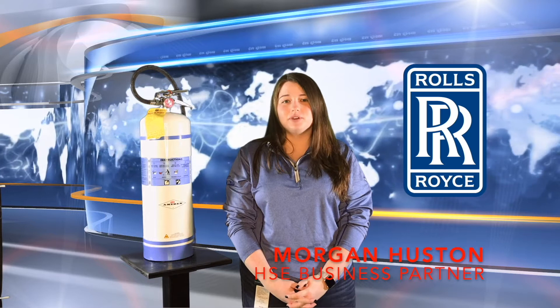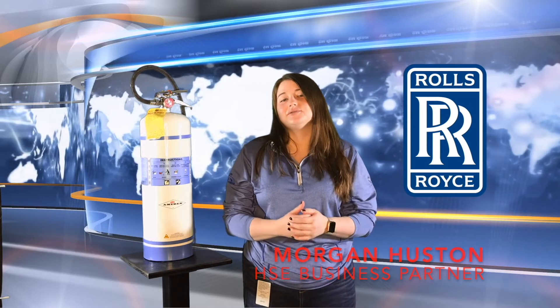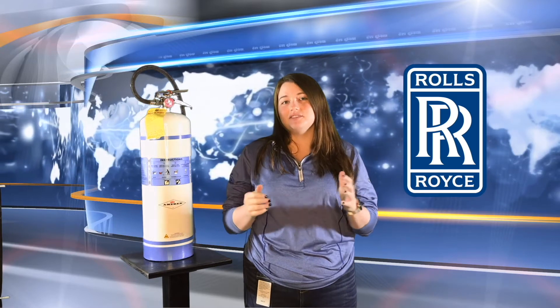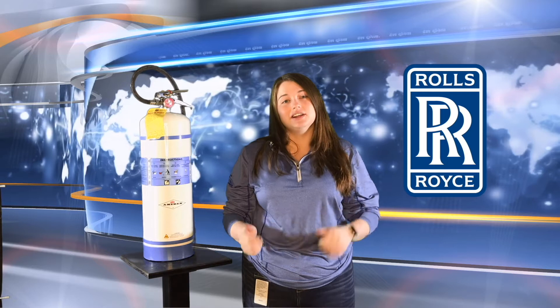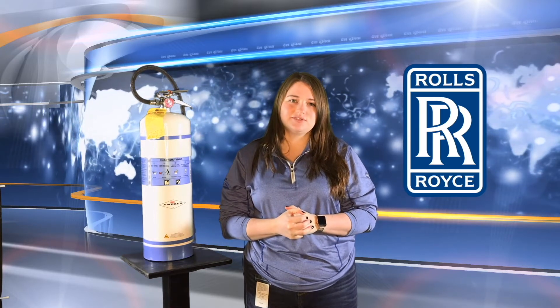Extinguishing a small fire with a portable fire extinguisher can help prevent the loss of life and property. Here at Rolls-Royce we want you to be equipped with the knowledge and ability to use a fire extinguisher to protect yourself and your co-workers. You might have noticed some new fire extinguishers around here — these lovely white ones instead of the standard red ones. Today we're going to tell you all about them and the other fire extinguishers here at Rolls-Royce.